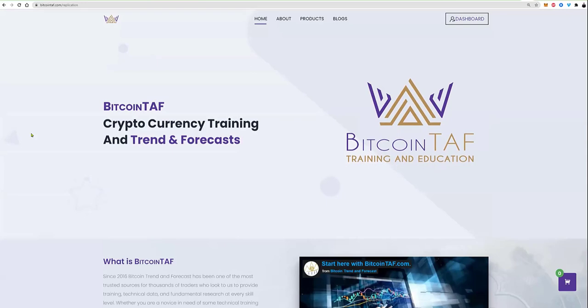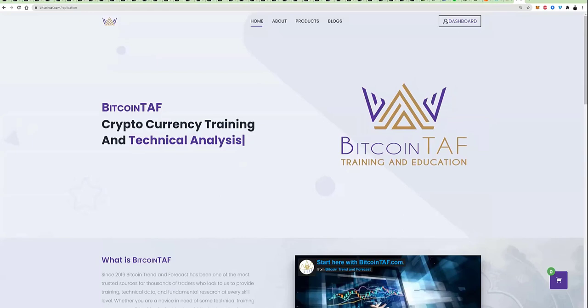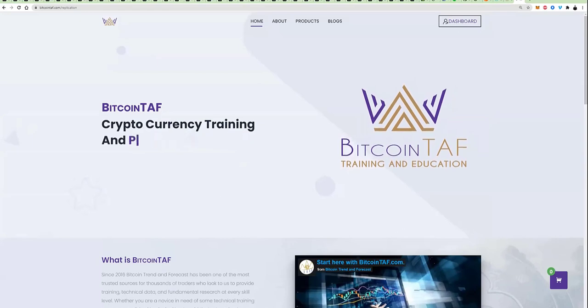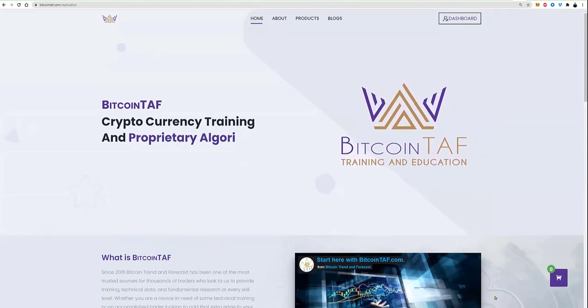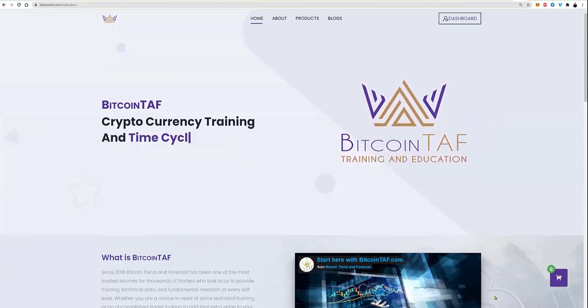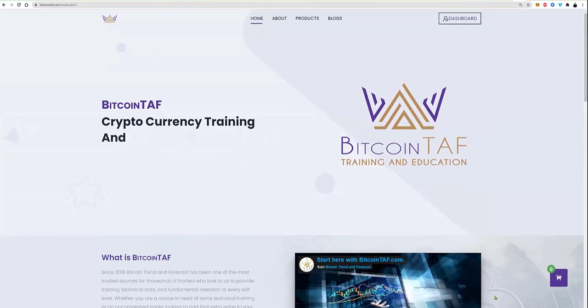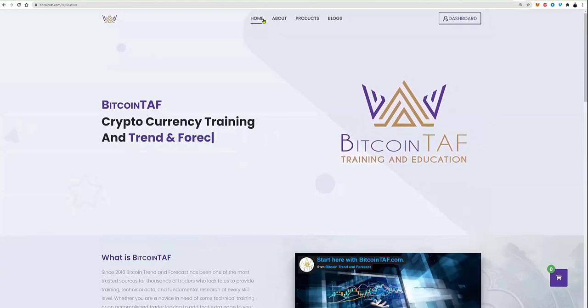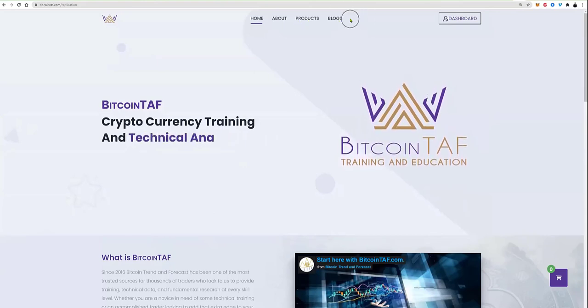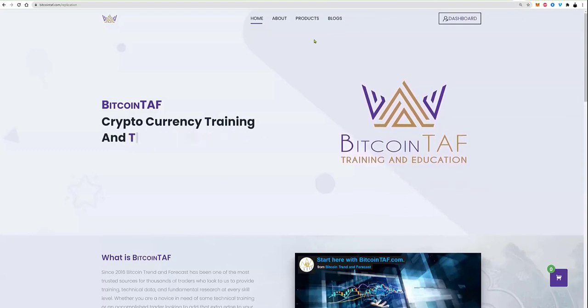Welcome to everybody from around the world, and if you are looking at this video, we welcome you and thank you for attending this call today. We are going to have an open day for Bitcoin Trend and Forecast, which we call BitcoinTAF — bitcointaf.com. If you are new, go there and you'll see we have home, about, products, blogs, and there's going to be another section called events.